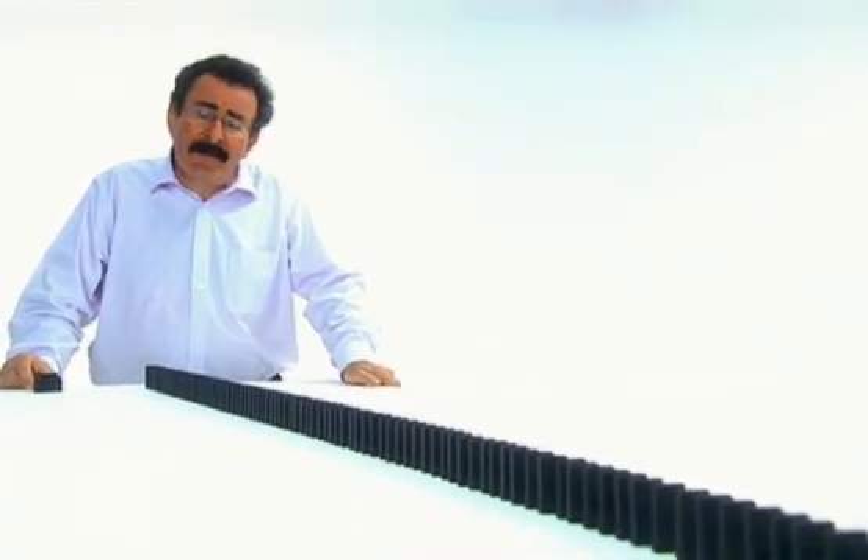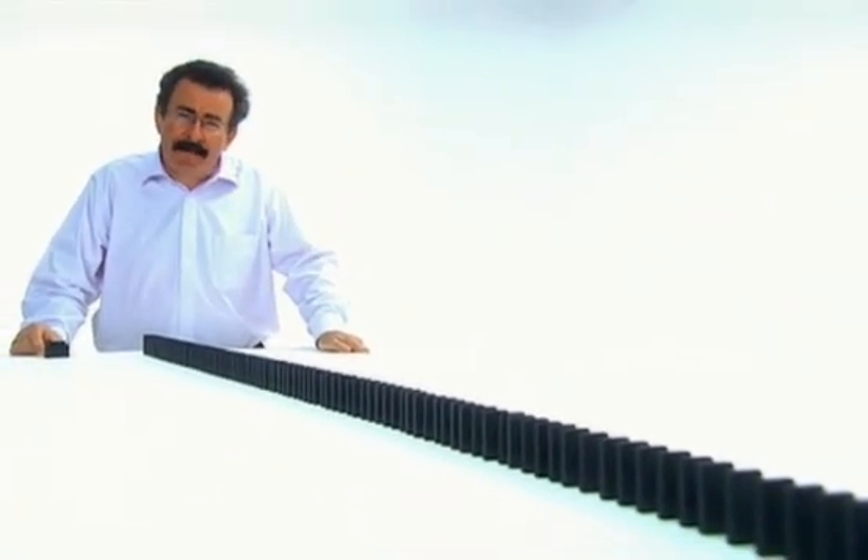It's one thing to fill your brain with facts. It's quite another thing, though, to remember them. So how do we do it? Memorising something is rather like what happens when we set up a line of dominoes.